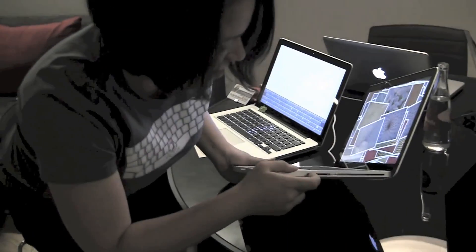Let's just switch these over — so there we go. Here are a couple of MacBook Pros running on open source software.